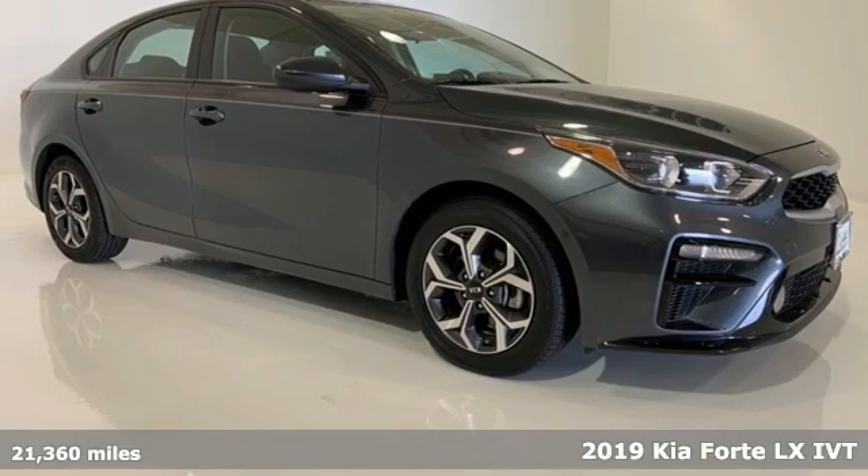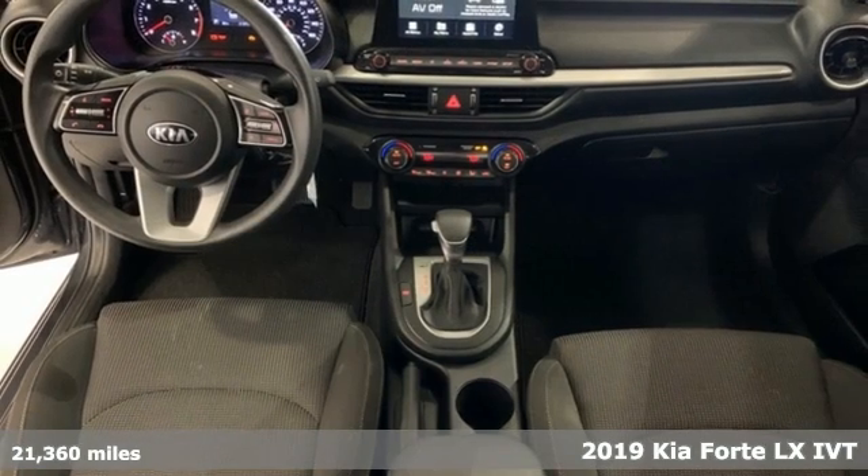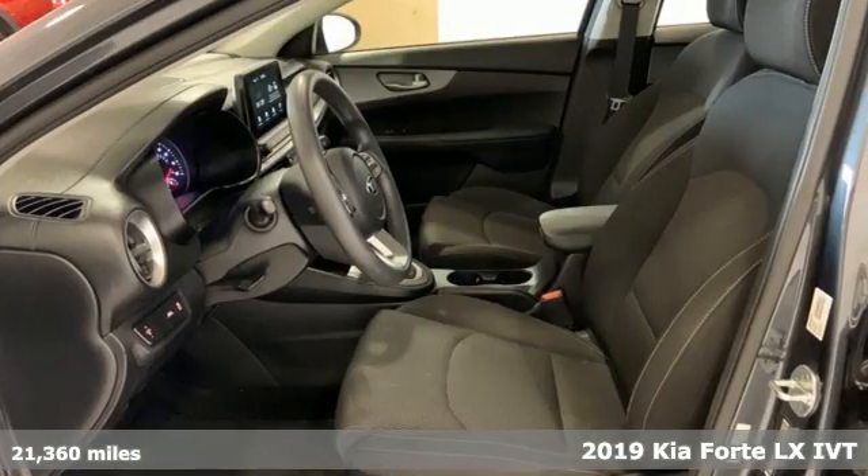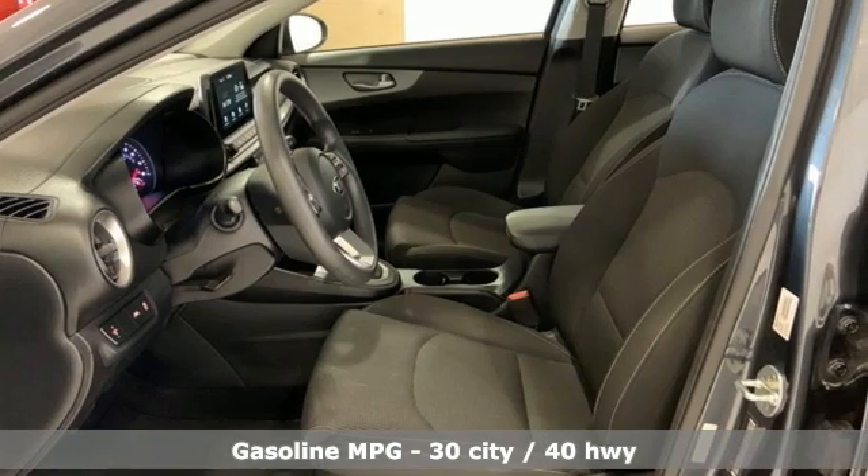Here's a 2019 Kia Forte. This Forte raises your expectations of what a compact sedan should be. It has a spacious interior, lots of amenities, and a lovable style.